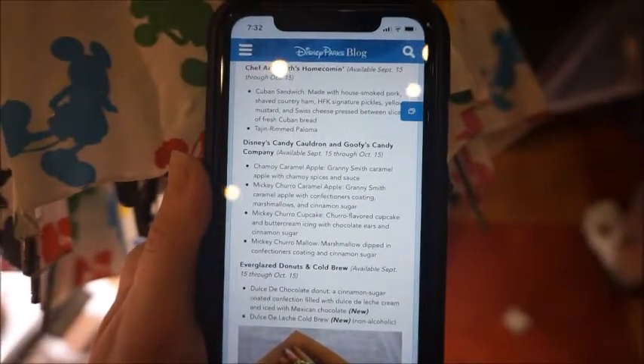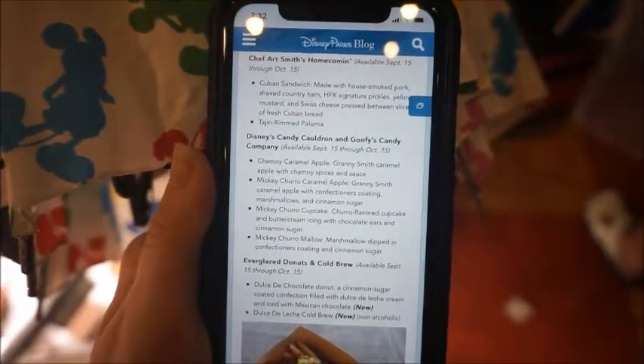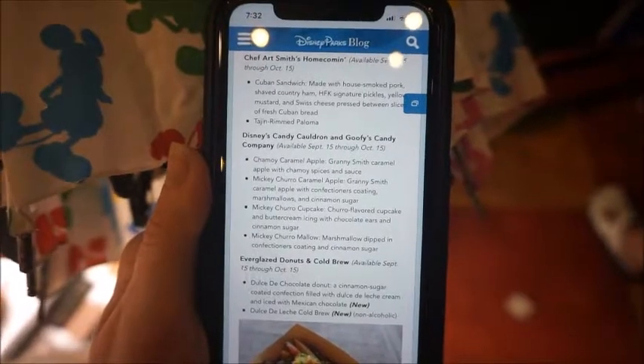Here's what they had: chamoy caramel apple, Mickey churro caramel apple, Mickey churro cupcake, and Mickey churro caramel.